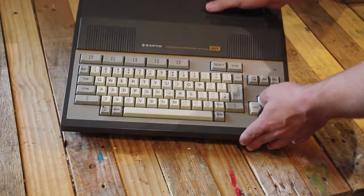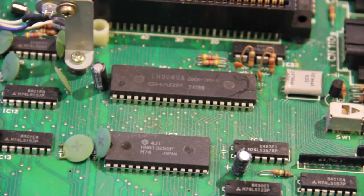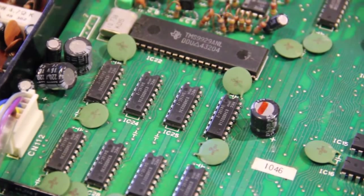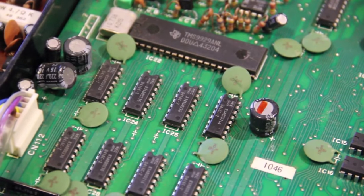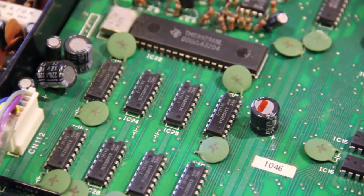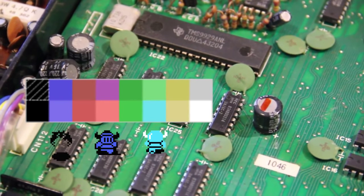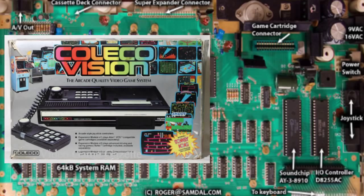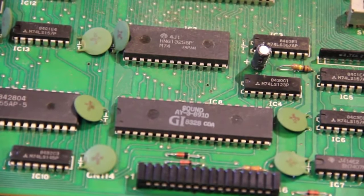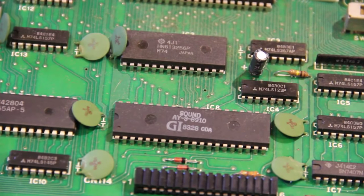So what's inside an MSX? First is a Z80A microprocessor with at least 8KB of RAM. Next is the VDP Video Display Processor, typically a Texas Instrument TMS9918 or similar, offering a resolution of 256 by 192 pixels in glorious 16 colors and 32 sprites — similar to what you'd find in a ColecoVision or Spectre Video. Music and sound were ensured by the Yamaha Sound Processor AY368910.